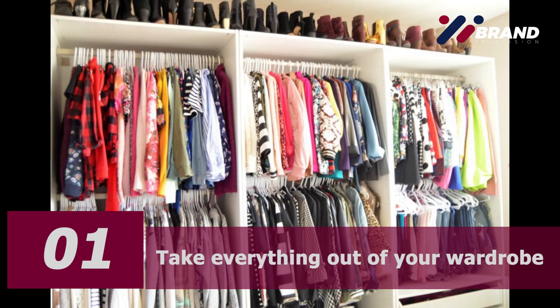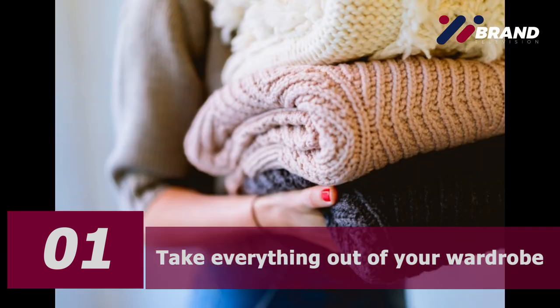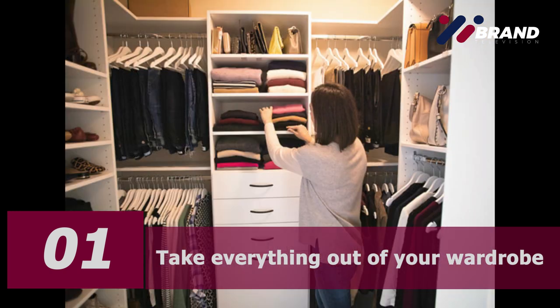Number one: take everything out of your closet. Put the entire content of your wardrobe on a bed or on the floor. Sort through and only keep what belongs to your closet — that means anything that you put on your body, including accessories, shoes, bags, and jewelry. Closets are often dumping grounds for items we don't know what to do with.